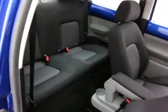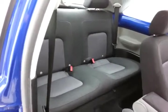This Beetle seats four with a cloth interior. The front seats tilt forward, making it easy to get to the second row.